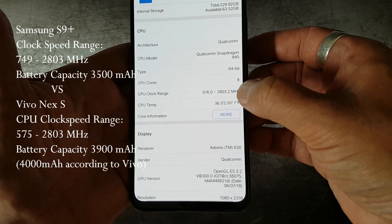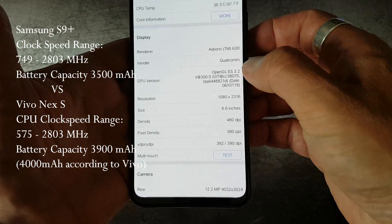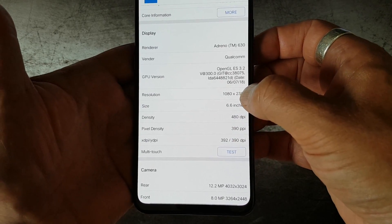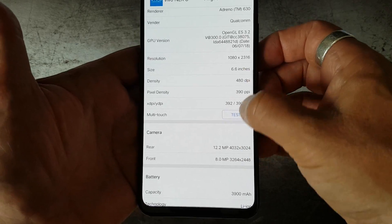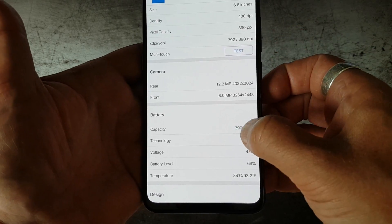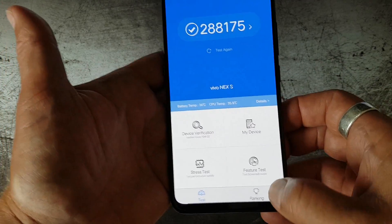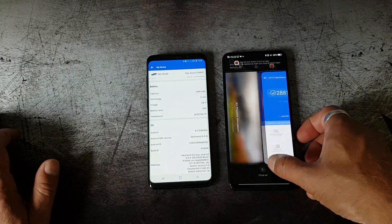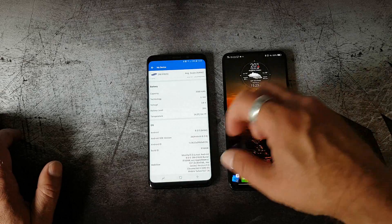Here on the Vivo Nex you can also see the battery capacity is listed as 3,900mAh, while the manufacturer claims 4,000mAh. So let's move on to the next test.